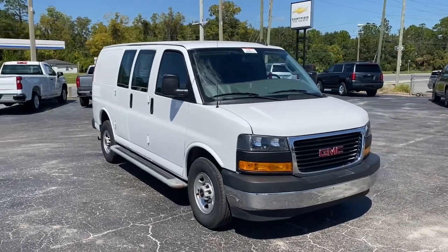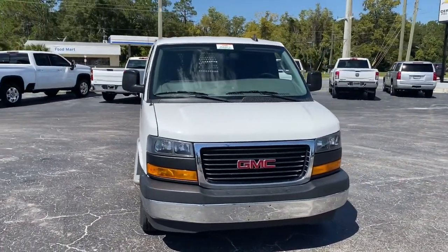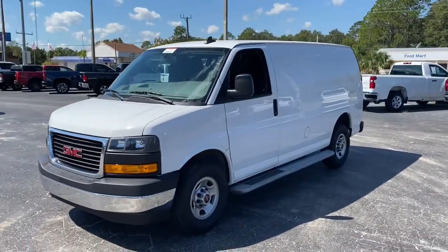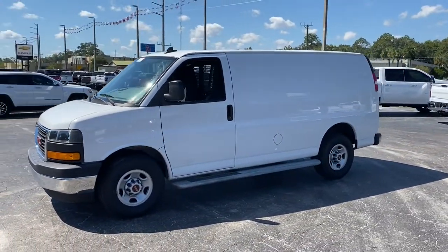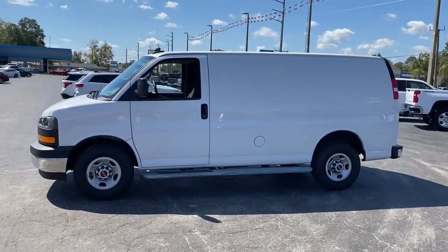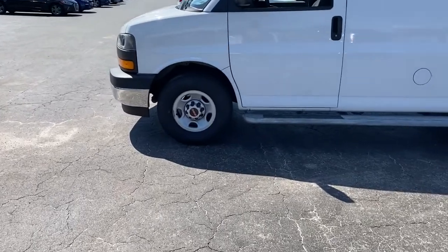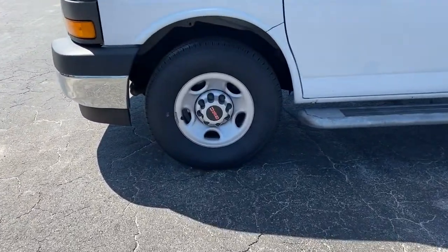Get into the 2020 GMC Savanna. With less than 30,000 miles on the odometer, this vehicle stands out from the rest. This spacious Savanna offers workhorse utility, impressive towing capacity, comfortable seating, and the budget-minded amenities you need to get the job done.